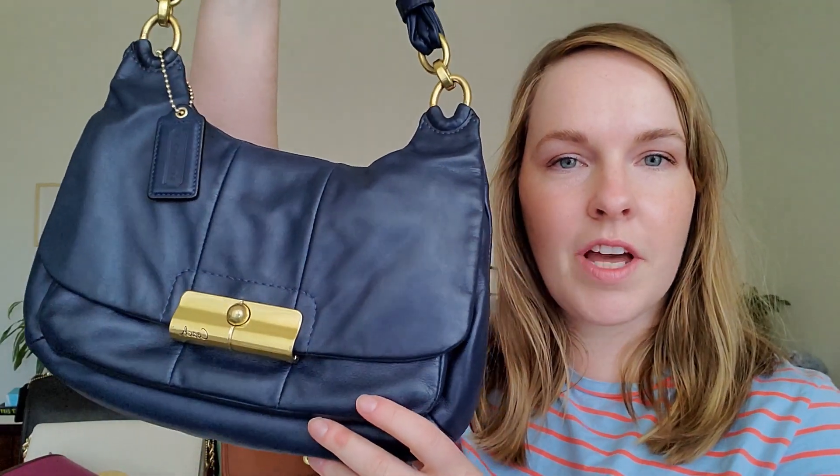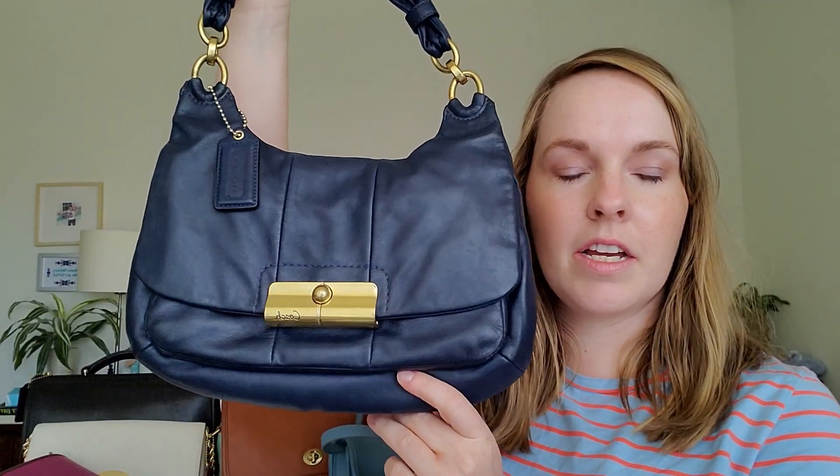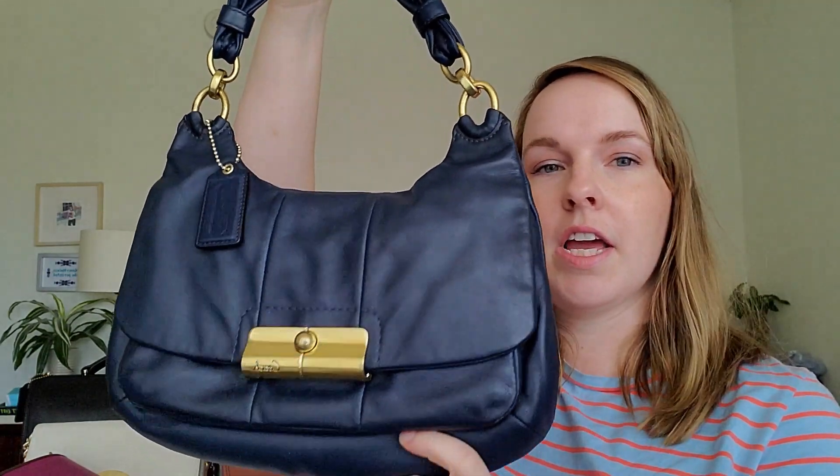I have a little notebook here because some of these I didn't know the names of since they're discontinued. It turns out a lot of the bags I like are discontinued. The first bag I ever received was a gift for my college graduation from my parents — this is the 2010 Kristen Hobo bag. Mine comes in this really great dark navy color.